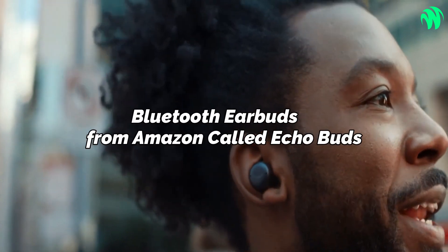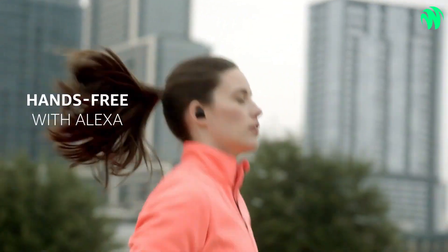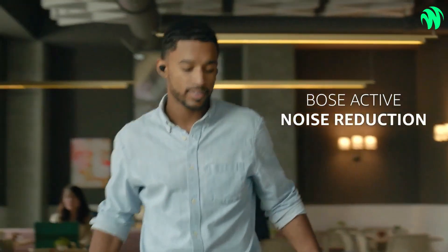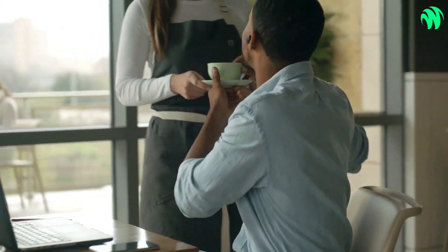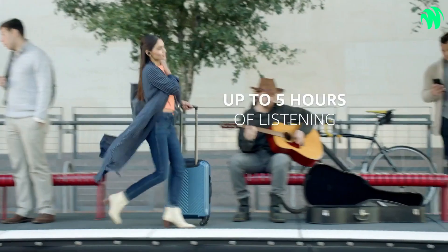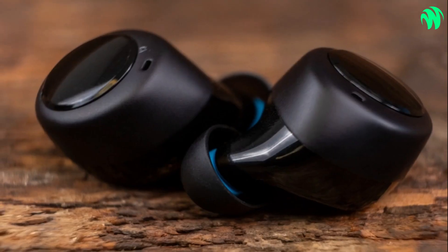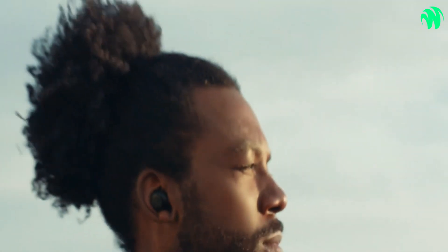Number 8: Bluetooth Earbuds from Amazon called Echo Buds. Choose the most recent model of wireless earbuds offered by Amazon if you want to be able to carry Alexa with you wherever you go. Because you wear them in your ears, you can ask Alexa a question virtually anywhere, as long as you have mobile phone coverage, of course. They contain technology that actively reduces background noise and is resistant to water. These earbuds have a maximum playtime of 5 hours, but their carrying case adds 15 hours of listening time, making them a convenient choice for traveling. Voice commands provided by Alexa are particularly helpful since they allow you to skip songs without using your hands, which is convenient when you are outside and your hands are full.